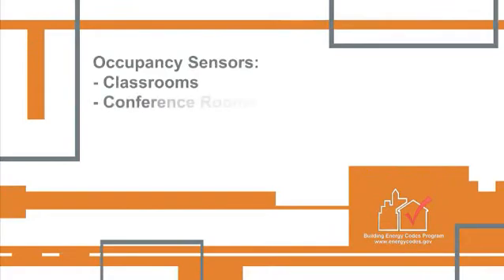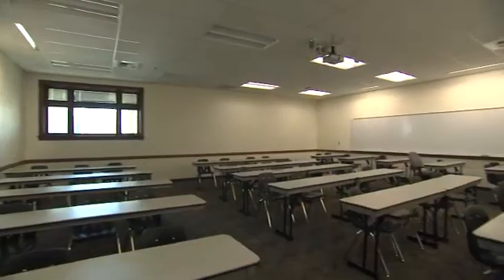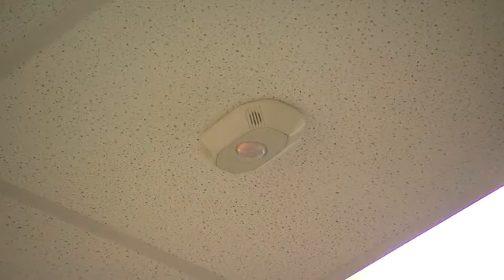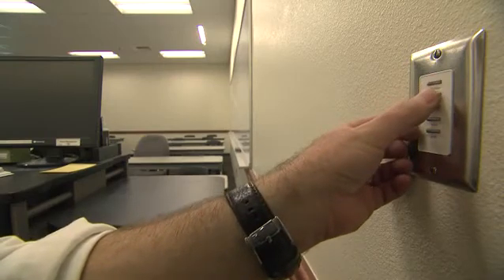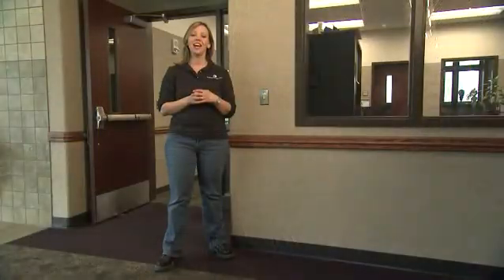In spaces such as classrooms, conference and meeting rooms, and employee lunch and break rooms, a control device must be installed that automatically turns lights off within 30 minutes of all occupants leaving the space. This control is not required where multi-scene controls have been installed, and the spaces are not required to be connected to other automatic lighting shut-off controls.